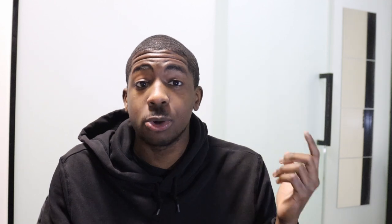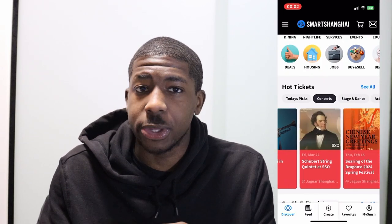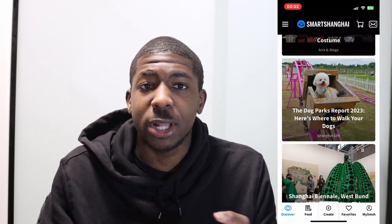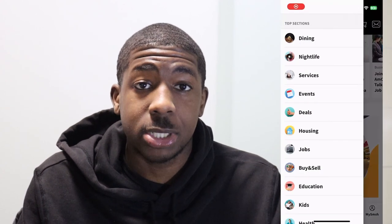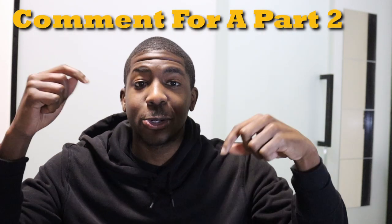I'll give you one honorable mention because there are actually a lot more apps worth downloading — if you want a part two, let me know in the comments. The honorable mention, specifically for those coming to Shanghai, is Smart Shanghai. It's all in English and covers recommendations for things to do around Shanghai, including upcoming events, new parties, clubs, and venue openings. There's also a job tab where you can search for jobs and internships in Shanghai. That's the end of this video — see you in China!